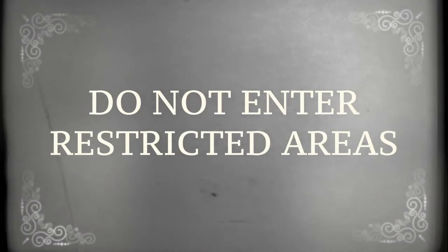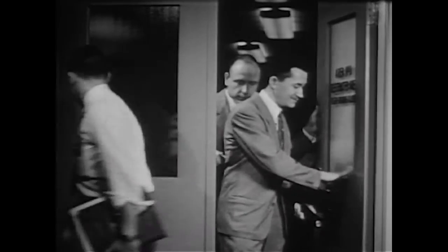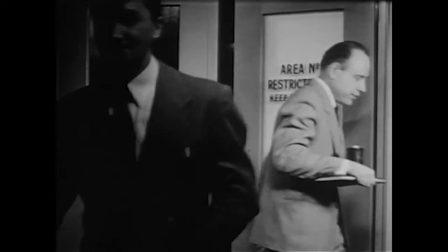Do not enter restricted areas. Do not enter barricaded areas without approval. Don't ask — we have our reasons.